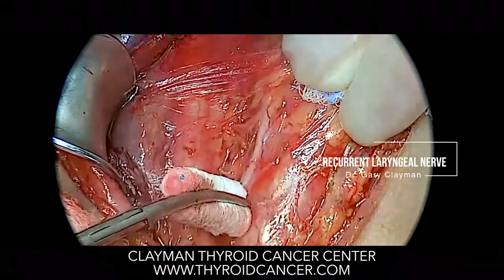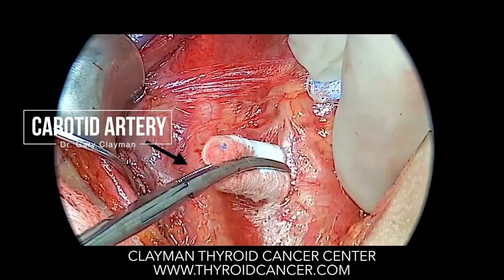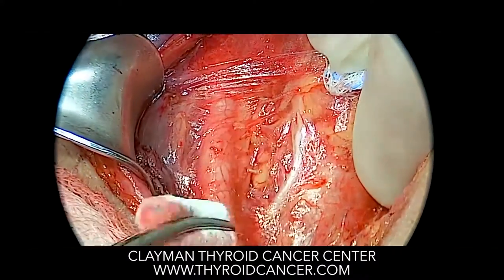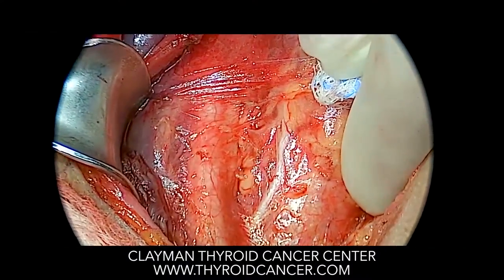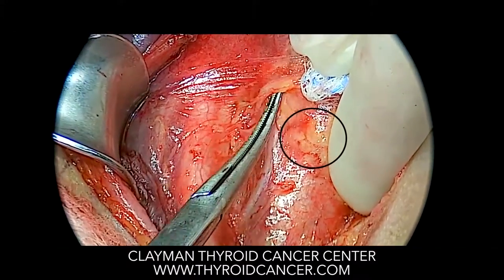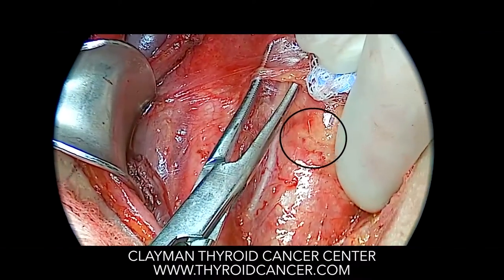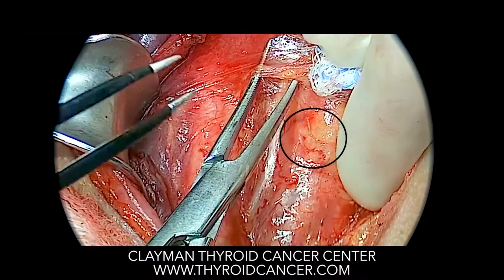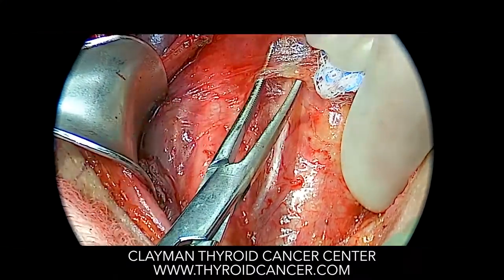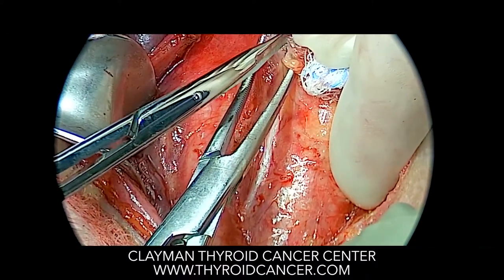The pulsating structure to the left is the carotid artery. This patient has multiple lymph node metastases, and the right nerve needs to be completely dissected. Here you see small lymph nodes that will also be removed with this dissection. Bipolar cautery is used again to control very small blood vessels on top of the nerve.